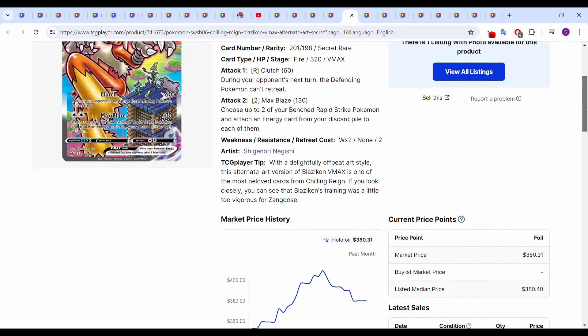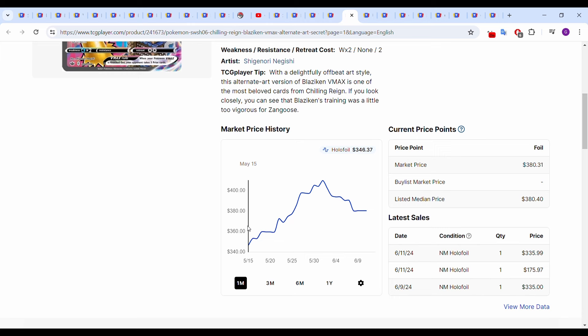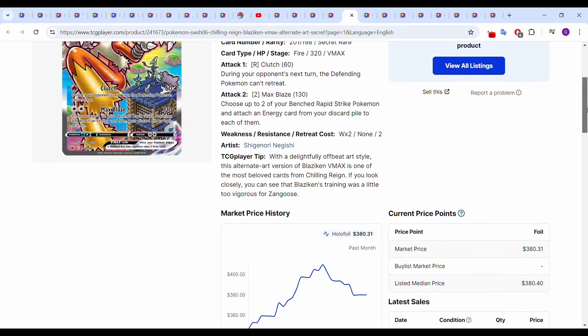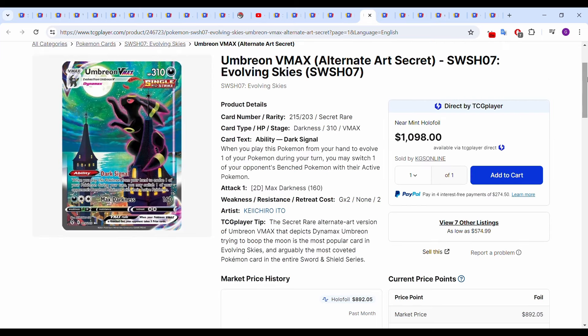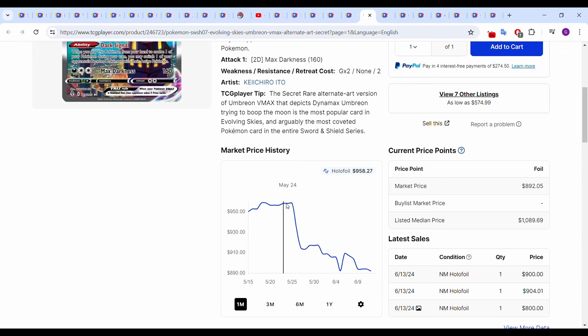The Blaziken VMAX from Chilling Reign has given back some of its gains. We were catching part of the run-up — it was over $400 — we're now down to around $380 on most recent sales. Near-mid holofoil sales at $175.97 and $335.99, which seems a lot lower than current market value. But yeah, this was a $400 card at one point, which is insane. Speaking of cards losing value, the Umbreon VMAX over the past month was up to around $950; we're now down below $900. Most recent sales yesterday, June 13th: $904.01 and $900 exactly — so it's lost about $50 in valuation over the past 30 days.